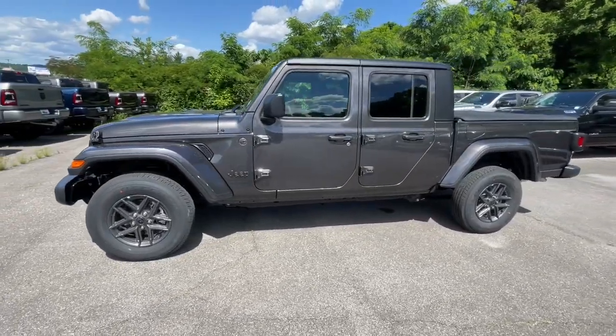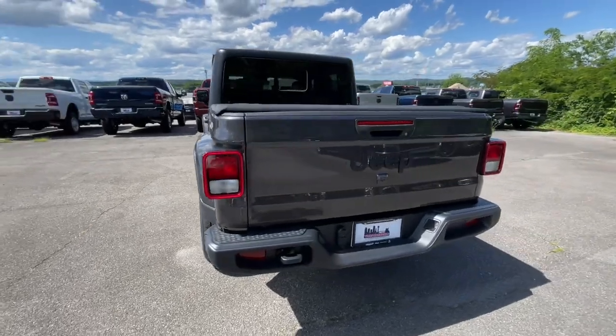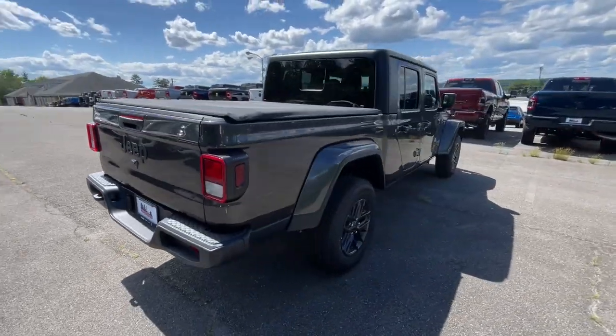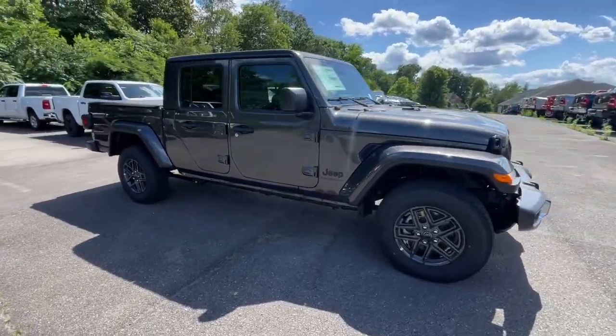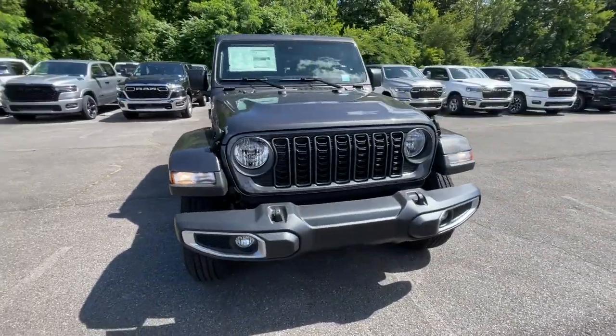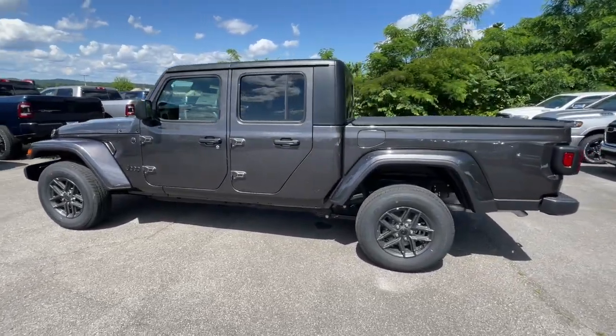Looking for your dream car? It could be the 2024 Jeep Gladiator. This unapologetically rugged Gladiator is the ultimate trail partner, available with a long list of off-road specific options. This mid-size pickup's extended wheelbase offers a smooth ride and roomy rear seating.